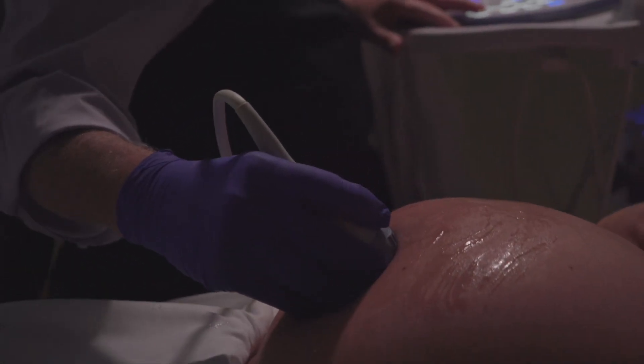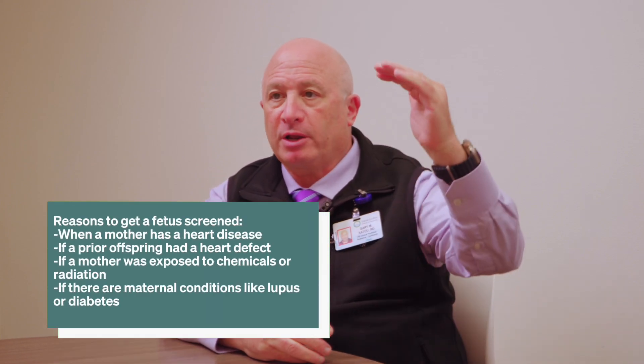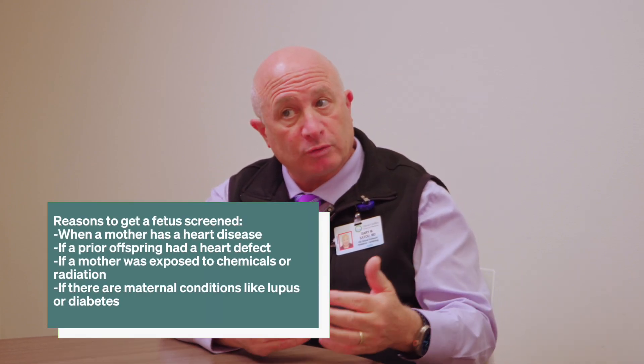When would a fetus need to get screened? Currently in the United States, not every pregnancy is referred for fetal cardiac specialty evaluation, but many are and there's a long list. If the mother has heart disease, if a prior offspring has had a heart defect, if the mother has been exposed to certain infectious agents, unhealthy chemicals, irradiation, or other exposures — those would be on the list. Many maternal disorders like lupus or diabetes are also among the reasons why a mom might be referred to make sure the fetal heart looks normal.